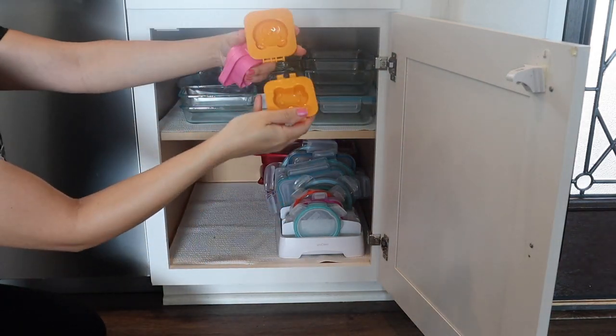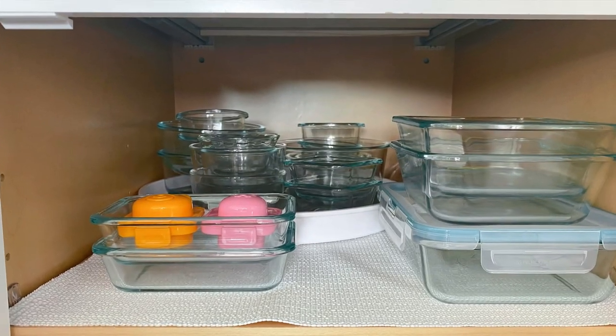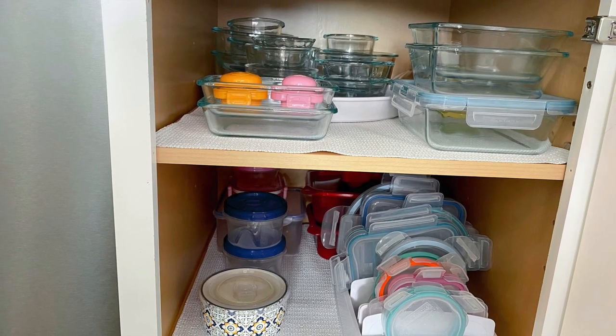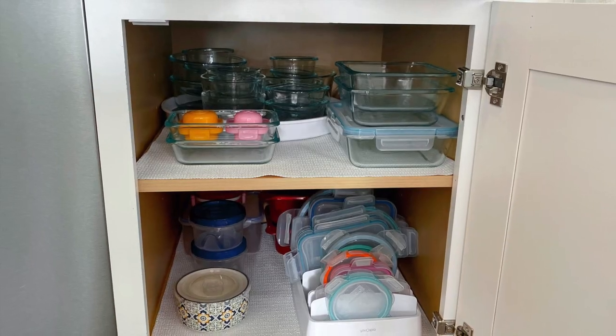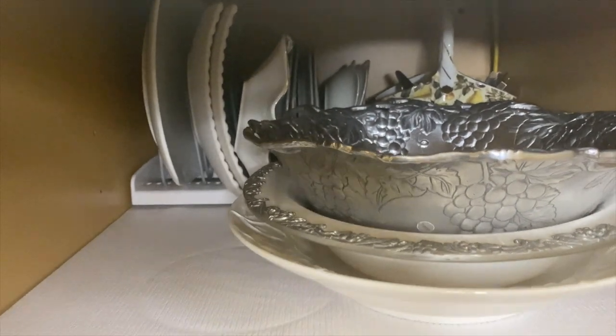These are some cute rabbit and panda rice molds that my mother-in-law got me from Japan — it's a great solution for picky eaters like my kids. Let me know in the comments if you've seen these before. I organized all the other cabinets as well.